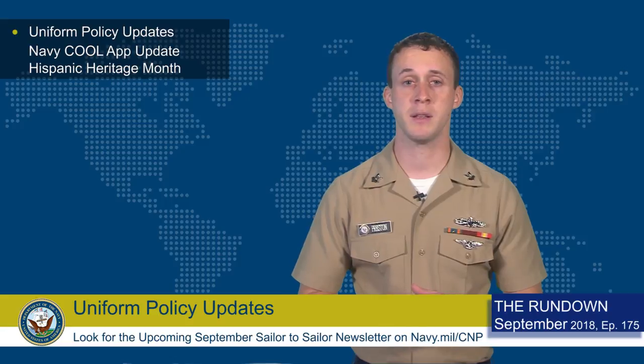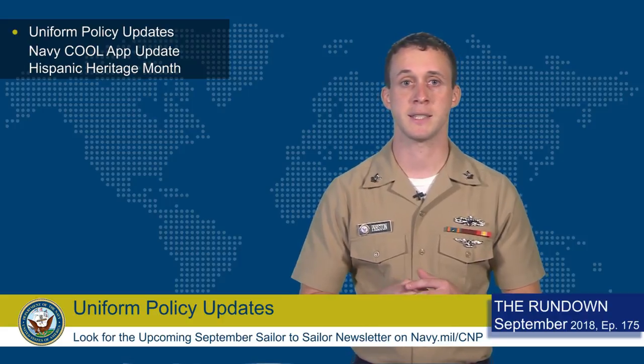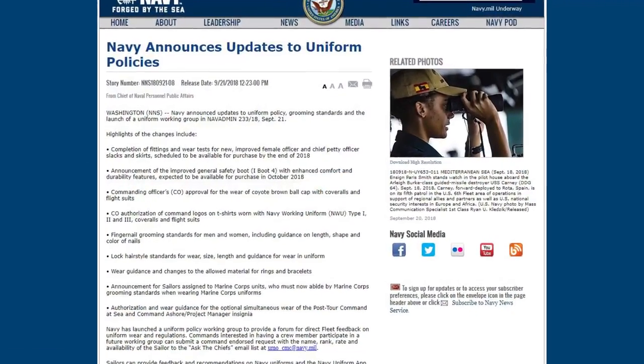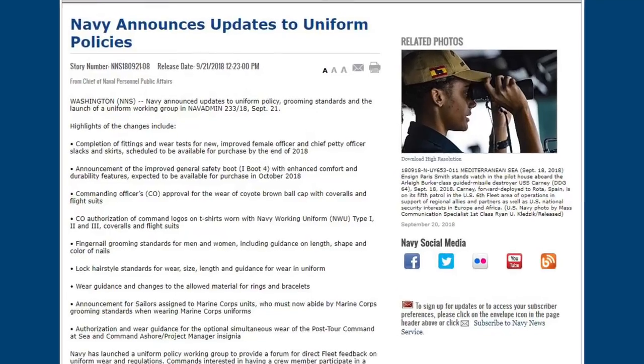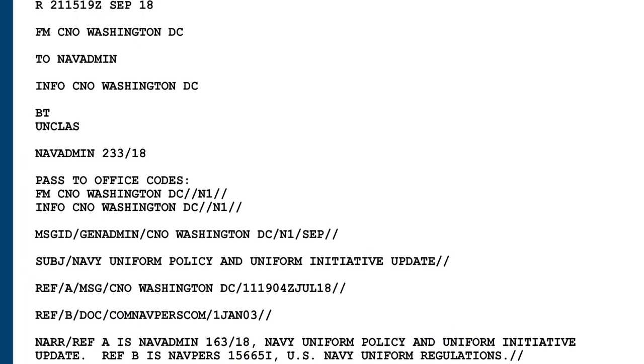Also announced was the upcoming improved general safety boot, and the completion of fitting and wear tests for the new female officer and chief petty officer slacks and skirts. All are scheduled to be available later this year. For complete information on all the updates and changes, see the story on navy.mil or read NAVADMIN 233-18.